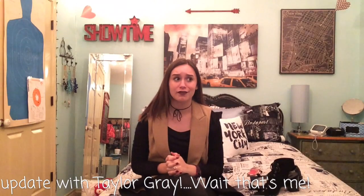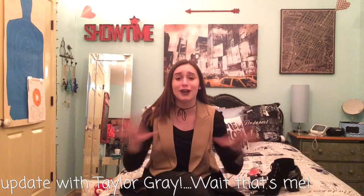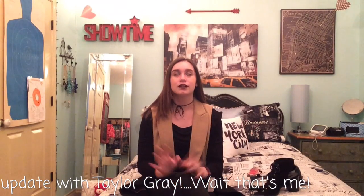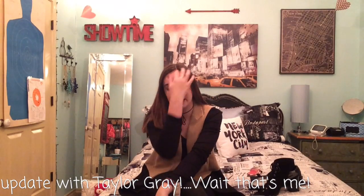Sorry for not posting videos or anything anytime soon. I've just been so busy with school, which is crazy coming from me, because Alex is in college and I'm only in high school, but still, it's been crazy. Also, I keep kind of forgetting.